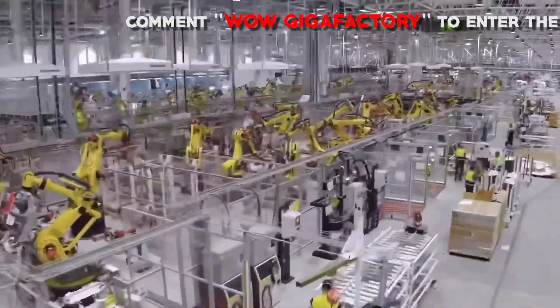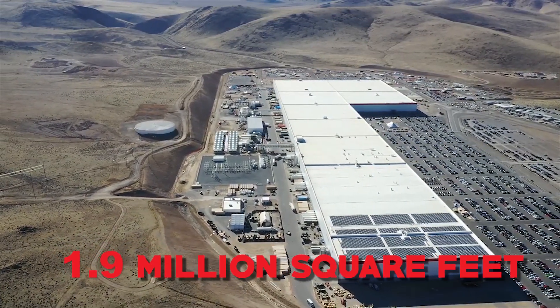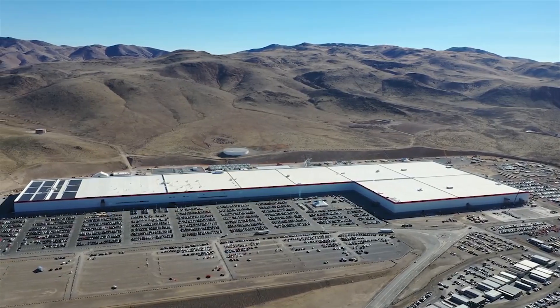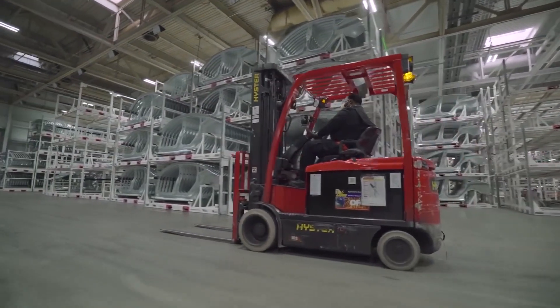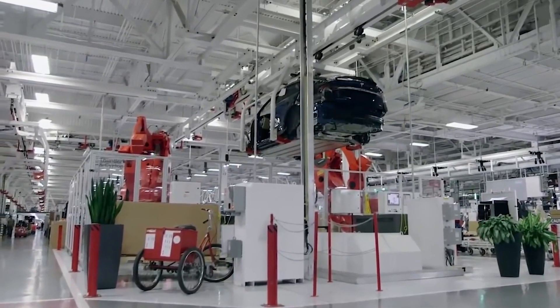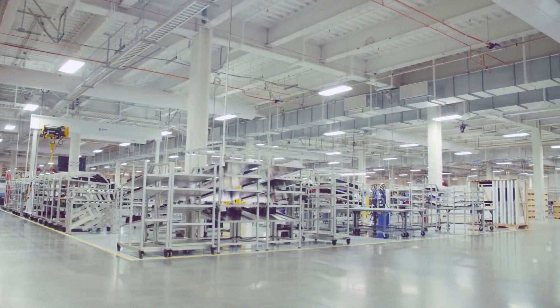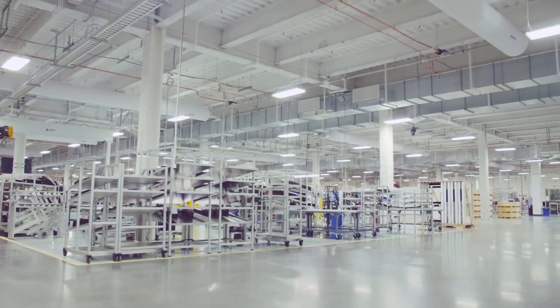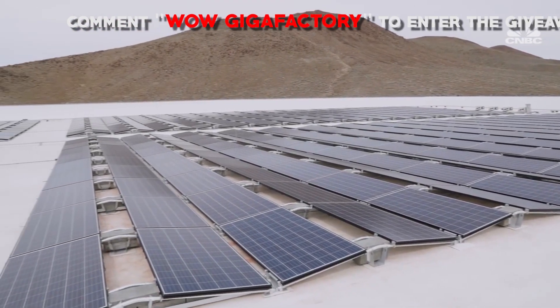The Gigafactory has a footprint of 1.9 million square feet, which is the size of roughly 33 football fields. The space inside will be twice as much floor space, with some sections standing up to four stories tall. Set to be the biggest building in the world, it is entirely powered by renewable energy resources, with its entire roofing filled with fixed tilt solar panels to attain net-zero energy.